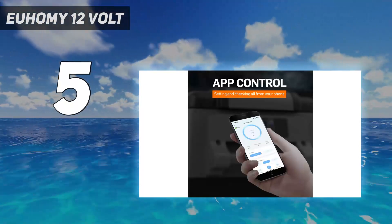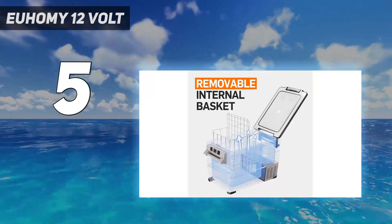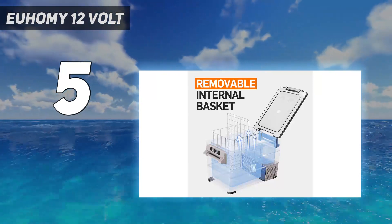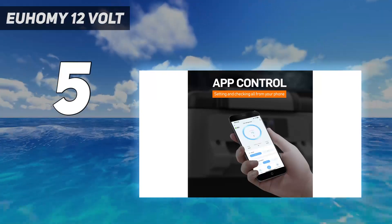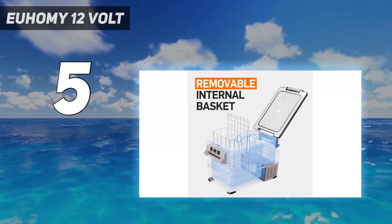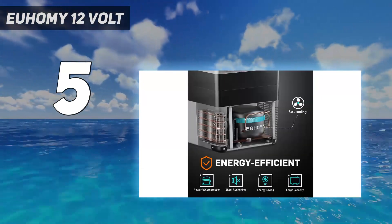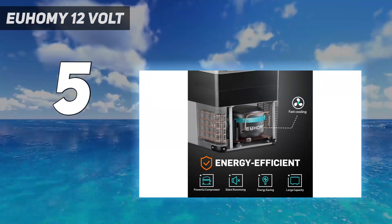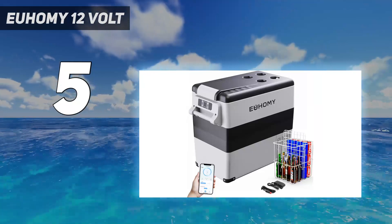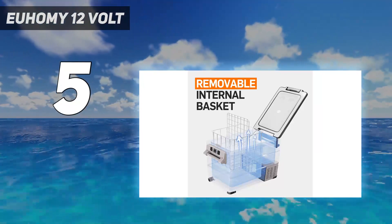The refrigerator can hold up to 58 cans of cola, 36 bottles of water, or 18 bottles of red wine. It comes with smart battery protection and can be used both at home and in the car. The damping and handle design ensures stability and convenience while moving the refrigerator. The LCD touch panel allows for easy temperature adjustment and it also has a Bluetooth mode for remote control. With high efficiency and low noise, this refrigerator is an energy-saving and reliable choice.